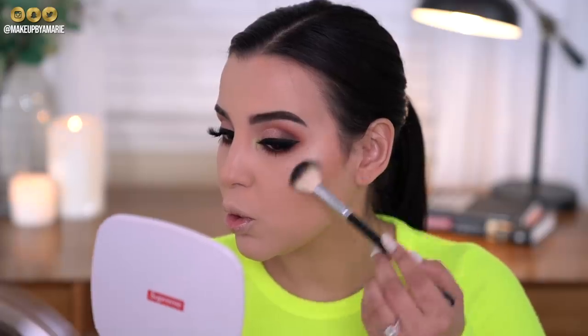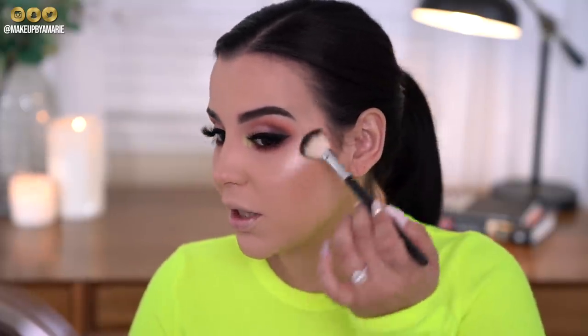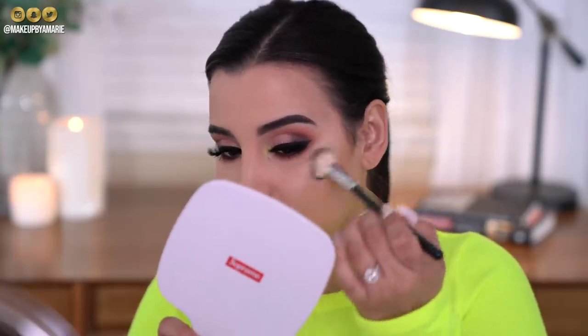Now that I have my lashes on, I want to add a little bit of highlight. I have the Flower Beauty Shimmer and Strobe Highlighting Palette — it comes with three shades: champagne, pink, and gold. It also includes a brush but I prefer my own brushes, using one by ABH. I pick up the champagne, then also dip into the golden color since the champagne looks a tad light, and buff and blend it into the cheeks.